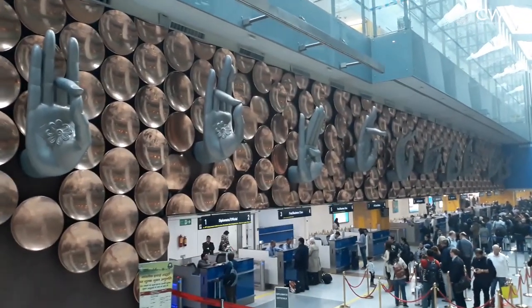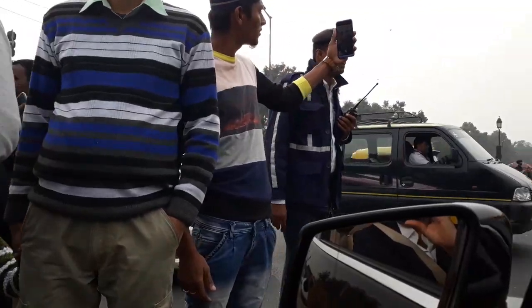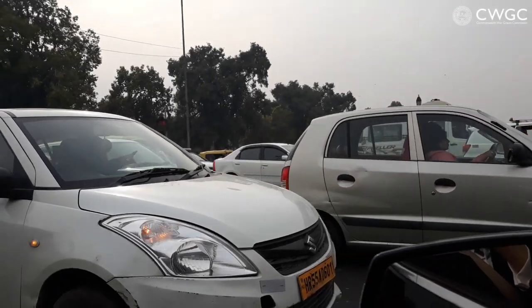So we're in Delhi and it's about half past three UK time and we're going to go through immigration. Great Delhi traffic.